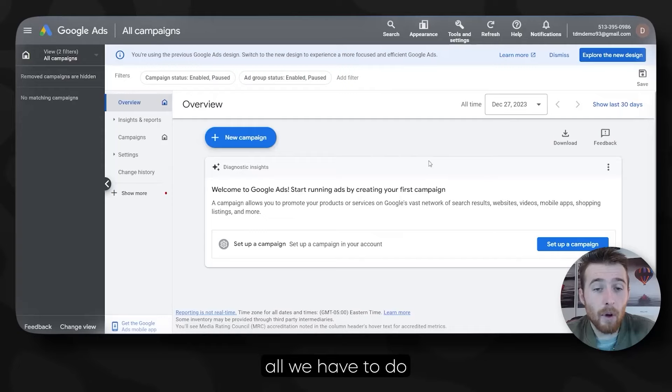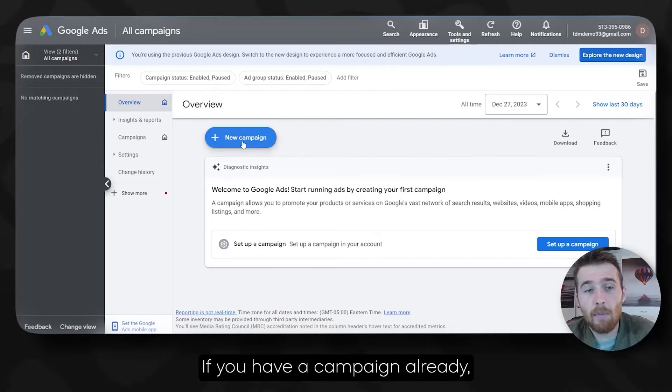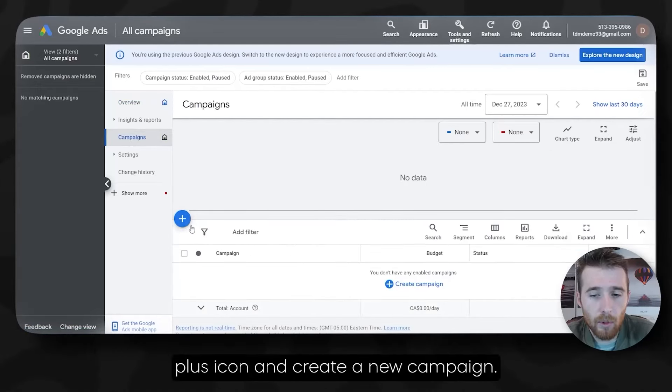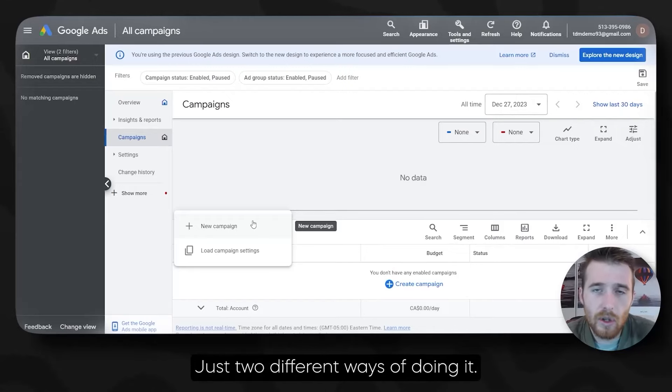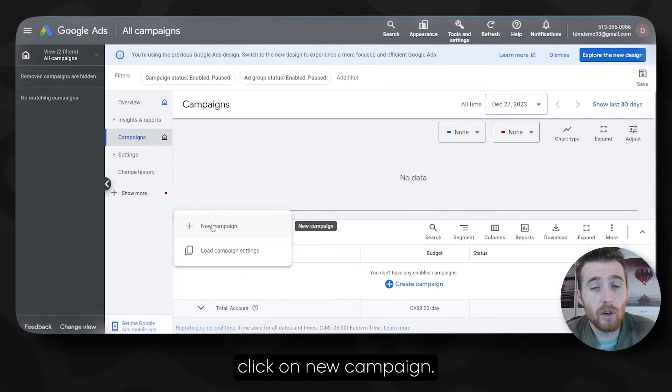Now that we have our account set up, all we have to do is come over here to New Campaign. If you have a campaign already, you may just have to come down here to Campaigns, hit the big blue plus icon and create a new campaign. Literally the same thing — just two different ways of doing it.